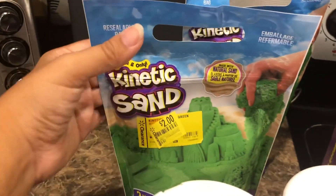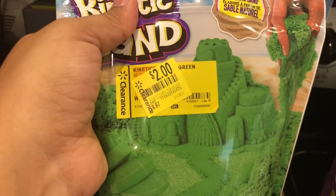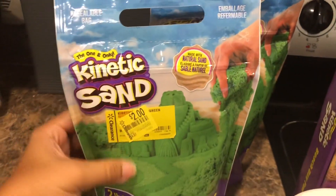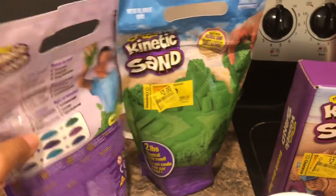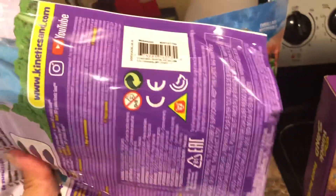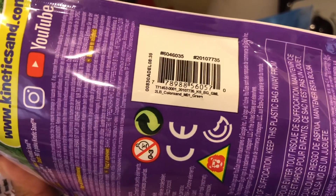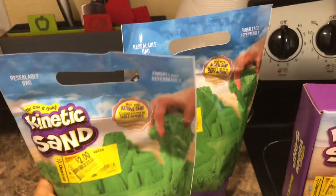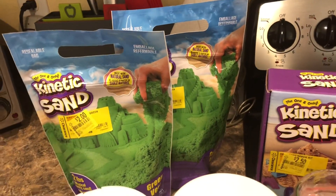The next deal I found was on this kinetic sand. These are regular priced at $9.97 down to $2. This was the only color I could find — this green. I'm going to show you the UPC. They both have the same UPC, so I grabbed two bags of those and actually grabbed some for my friend. They had quite a few of them there.